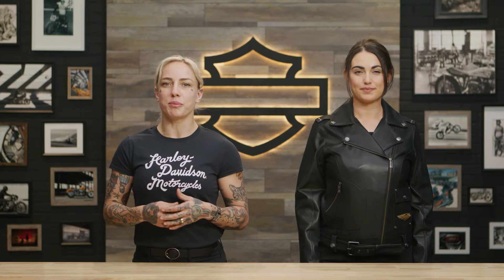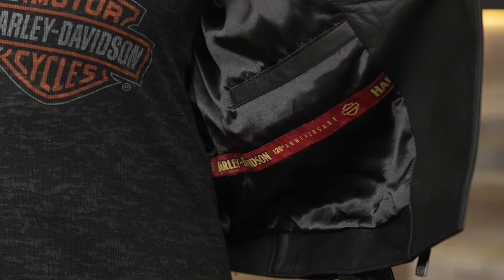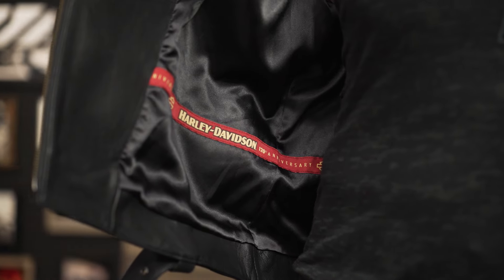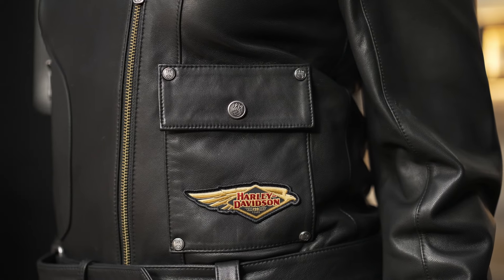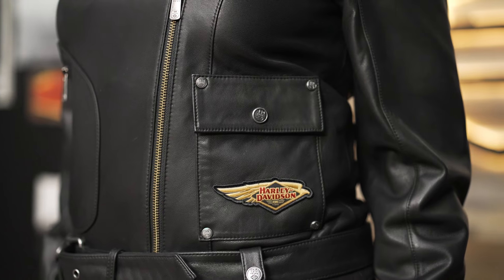On the interior, there is a welt pocket for secure storage of your personal items, and 120th anniversary branded taping and labeling for that extra dose of commemorative customization. The exterior features a front D-pocket on the wearer's right and a snap-flat front pocket complete with a 120th anniversary custom patch on the left.